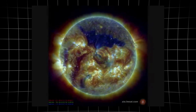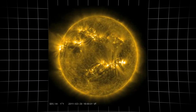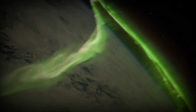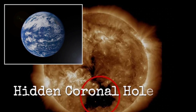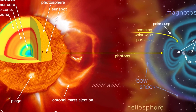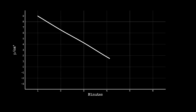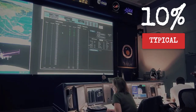SDO images show the hole's boundaries shifting and expanding as the sun rotates, and each time it faces Earth a new blast of high-speed solar wind is launched straight toward us. This isn't just a minor feature — its size and direct aim make it a key player in the chain of events now unfolding. Solar wind density readings from ACE and DSCOVR have plunged below one particle per cubic centimeter,